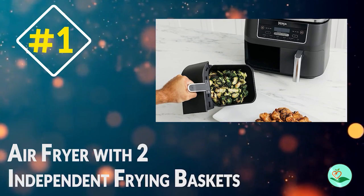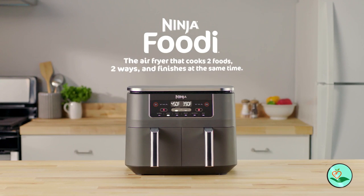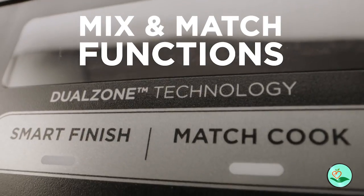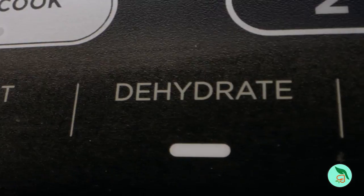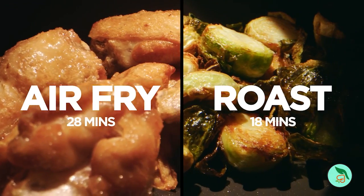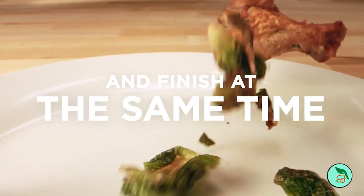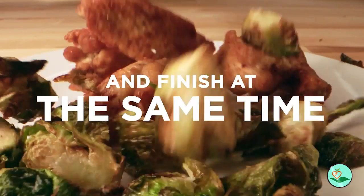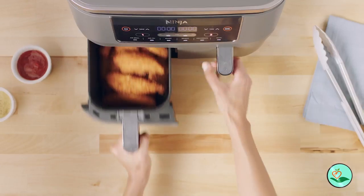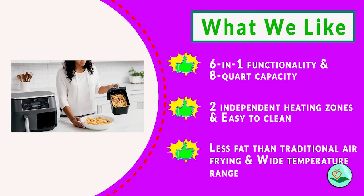Number one: the air fryer with two independent frying baskets — the Ninja DZ201 Foodi 8-quart 6-in-1 Dual Zone Two-Basket Air Fryer. This innovative air fryer features two independent baskets that let you cook two foods at the same time, eliminating back-to-back cooking. The Smart Finish feature allows two foods cooked two ways to finish at the same time, while the Match Cook button copies settings across zones for full 8-quart capacity.